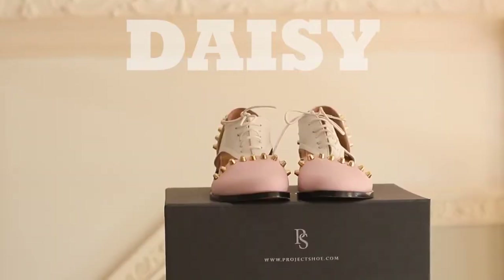Second favorite is a pair of shoes that I designed myself with projectshoes.com, and you can actually find them online right now. I've been wearing them for the last couple of weeks. They are so comfortable, they are so well made. I know that they are kind of pricey, but honestly, I'm just so happy that I got the chance to design them. I call them Daisy, and you can see them online if you want to — I will leave the link down below.